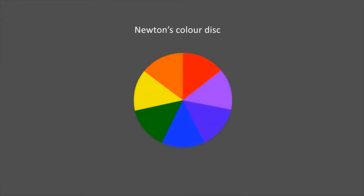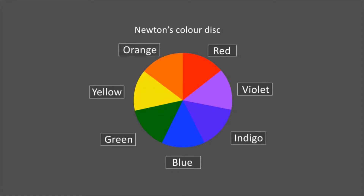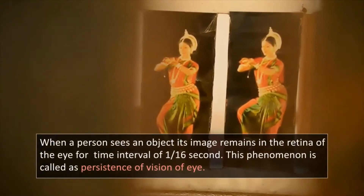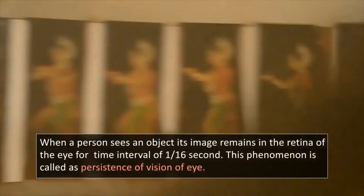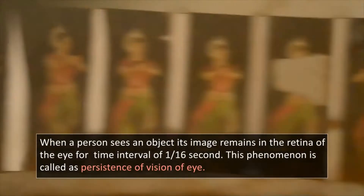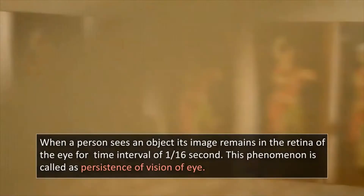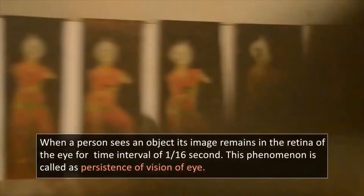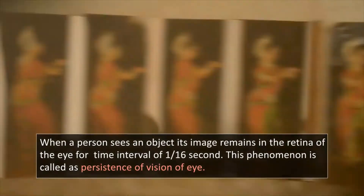Newton's Color Disc: A Newton disc is a disc with segments in rainbow colors. When the disc is rotated, the colors blur together and the eye, unable to respond rapidly enough, sees the colors mixed together to form white — even if the disc consists of seven colors, it appears white. This is due to persistence of vision. When a person sees an object, its image remains in the retina of the eye for a time interval of 1/16th of a second. If more than one object is seen within 1/16th of a second, the feeling of a resultant visual effect of all of them remains in the eye.